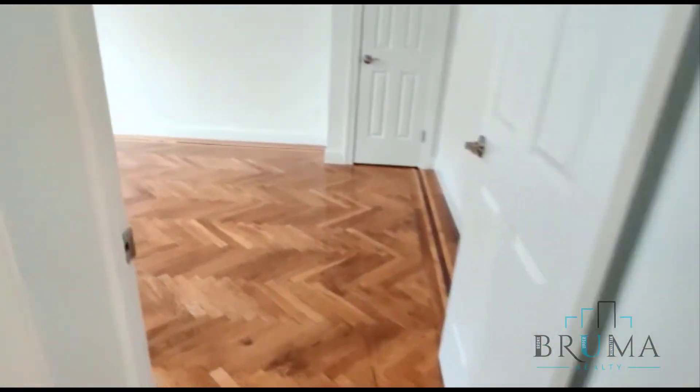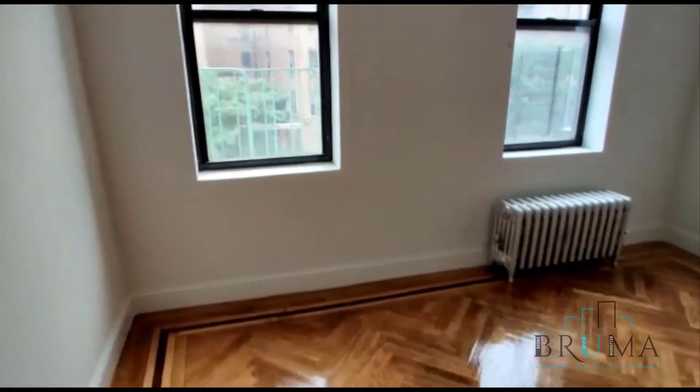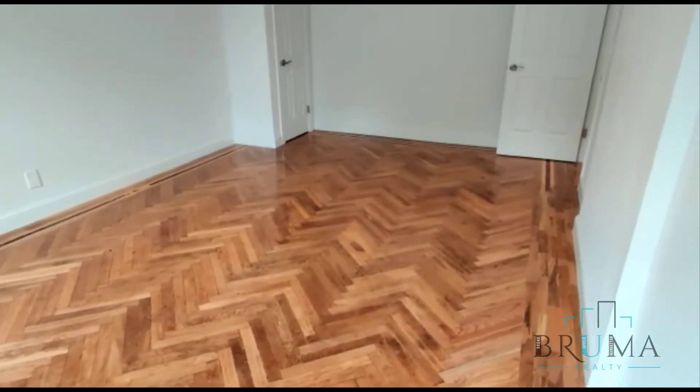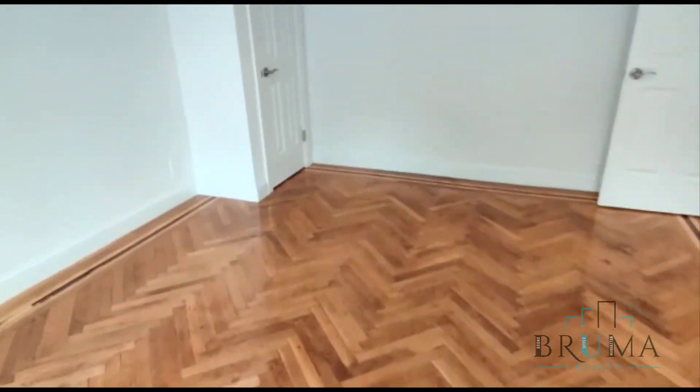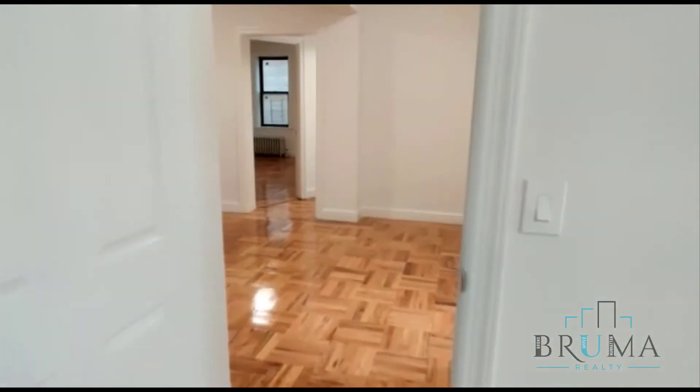And right here you have the fourth bedroom — very large, enough room for a king-size bed and furniture. Very, very nice, with the last closet. Thank you for watching.